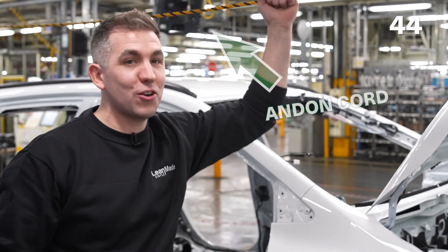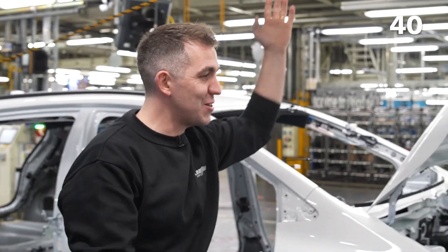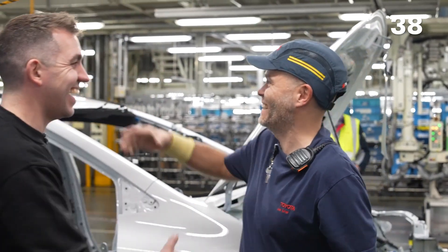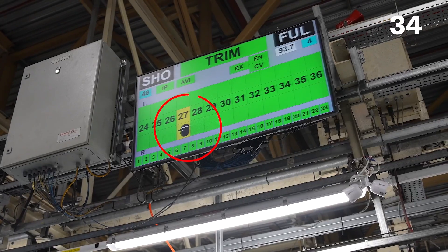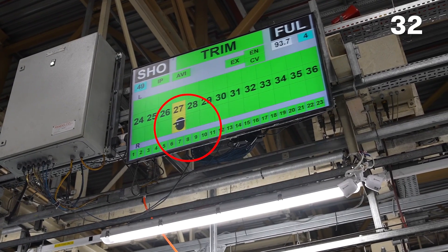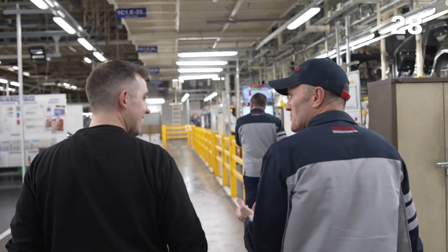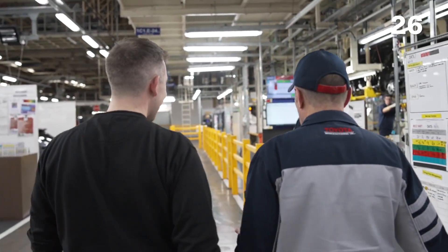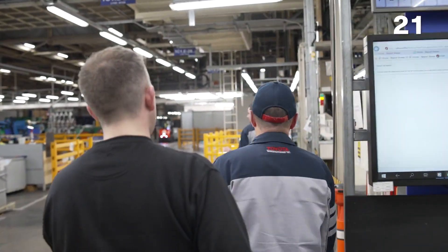If I'm in production and I'm having a problem, all I have to do is pull this andon cord and a team leader will come and respond to my request. The really cool thing is when somebody pulls the andon cord, there's a visual screen to tell you exactly where the problem on the line is. You just need one to go and the whole place is going to stop within minutes. Stop — process 15.